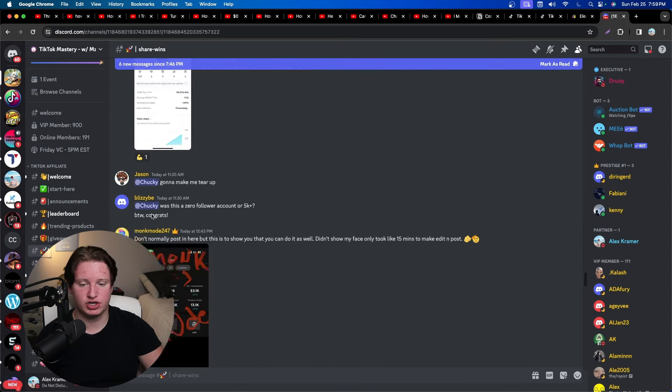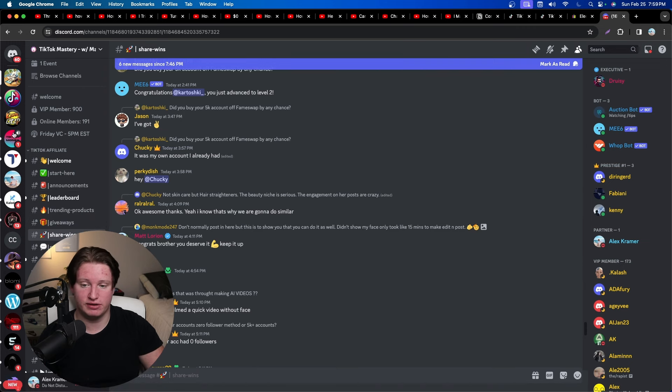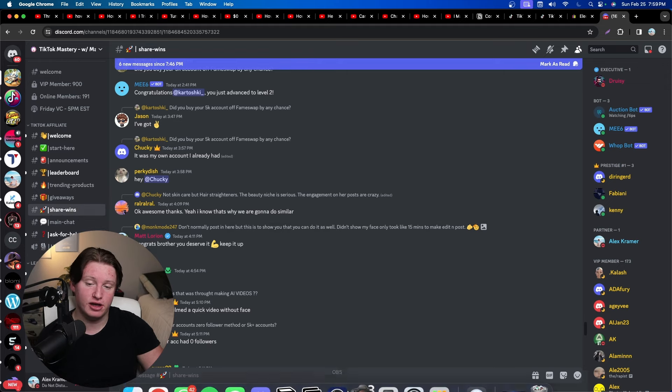One of the most important parts of succeeding in any online business is having a community. I'm personally in a TikTok Mastery Discord server that has affiliates, drop shippers, and active members — some making $100 in day two, others making $3,000 in a single day. There's a three-day free trial linked in the description. They share trending products, do weekly group calls, and keep everyone accountable. That's exactly how to do TikTok Shop drop shipping — comment 'yes' below if you want more videos on this.